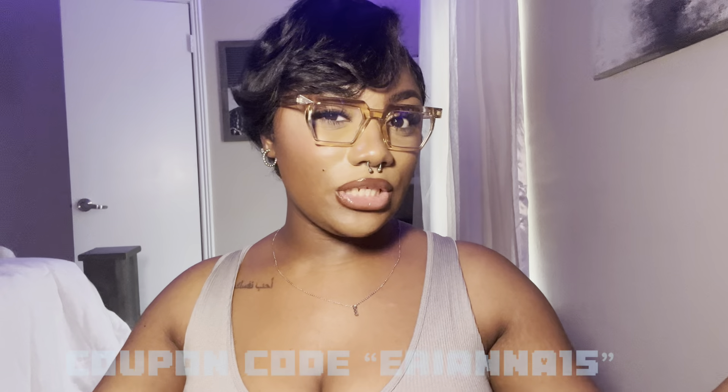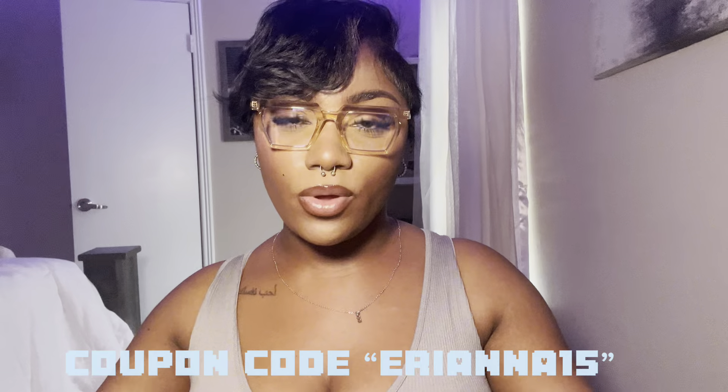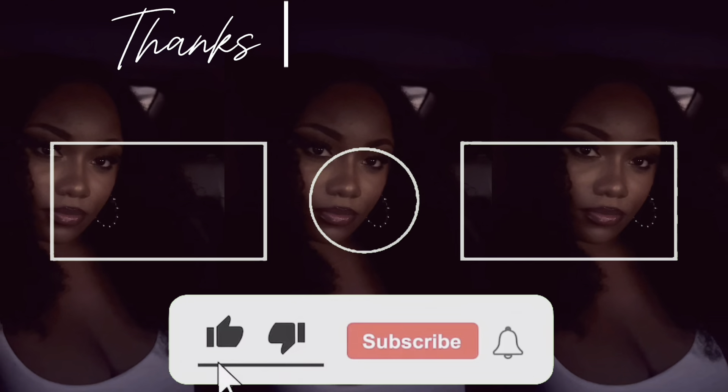That is the end of today's video. I want to send a huge thank you and shout out to FYTOO for sponsoring today's video. Make sure y'all go check out their website and look at all the affordable and stylish glasses they offer. With that all being said, I love y'all so so much and I will see you beautiful beings in my next video.